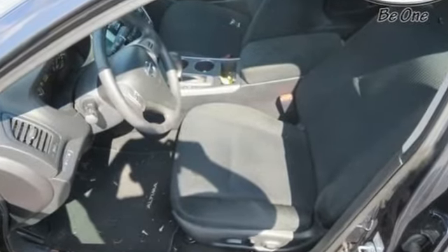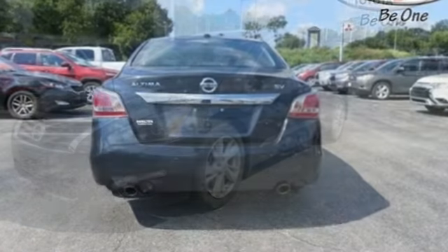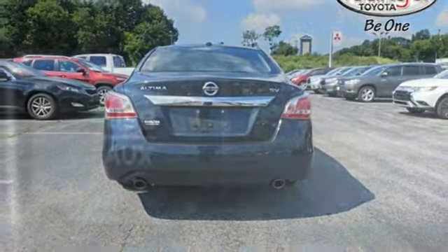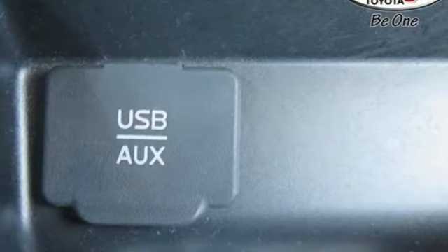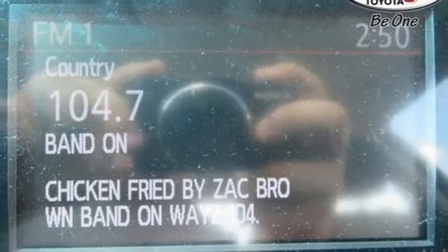Bluetooth wireless audio streaming, intelligent key, dual zone climate control, remote engine start, manual tilting steering column, continuously variable automatic transmission, aluminum wheels, gas pressurized shocks, and I-4 engine.